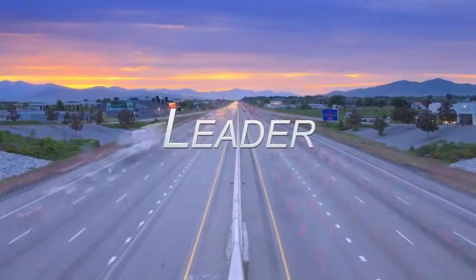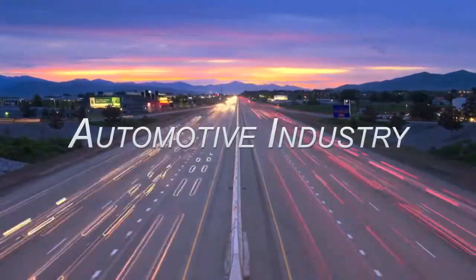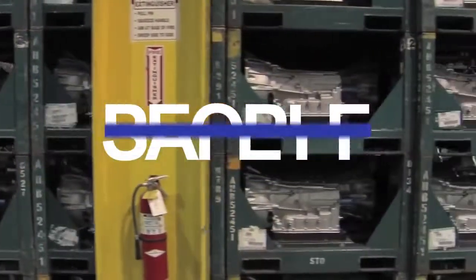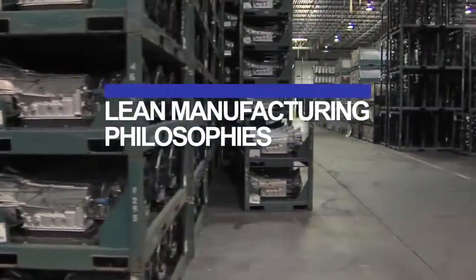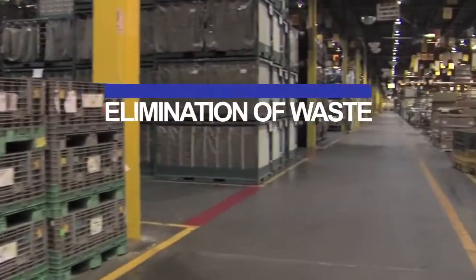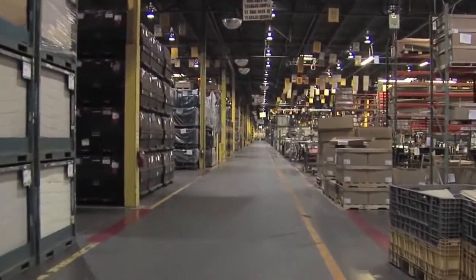Android Industries, a leader in the production of complex assemblies and sequencing for the automotive industry. With a strong focus on their people, safety, innovation, lean manufacturing philosophies, unmatched quality, and the elimination of waste, identified a need to automate its materials replenishment system.